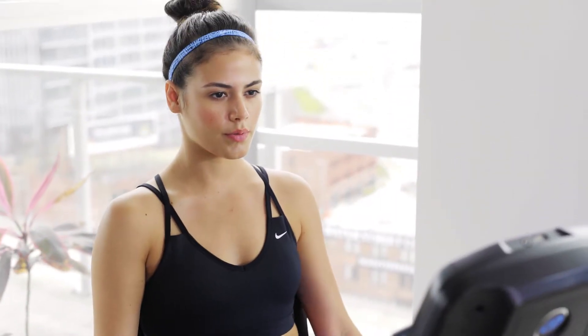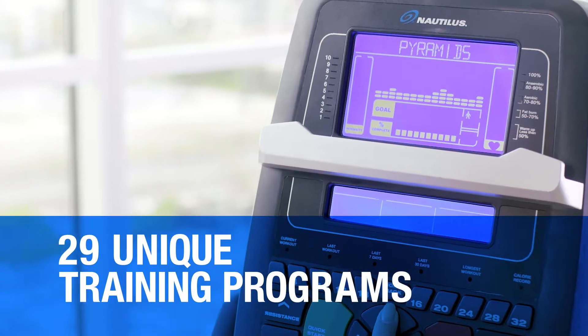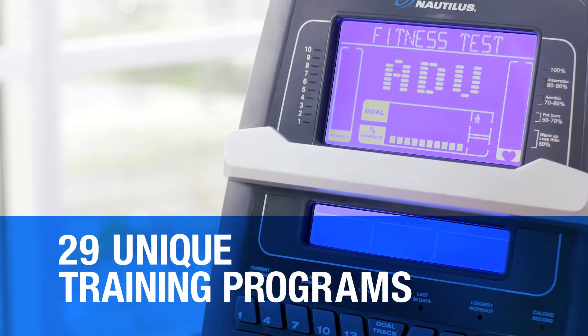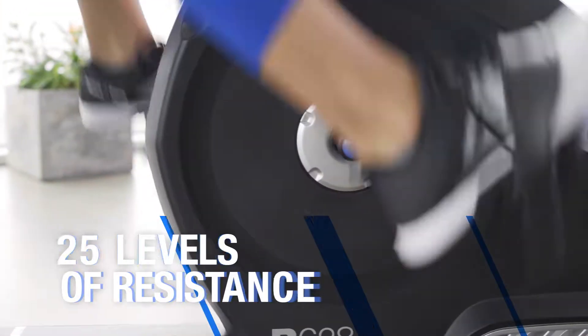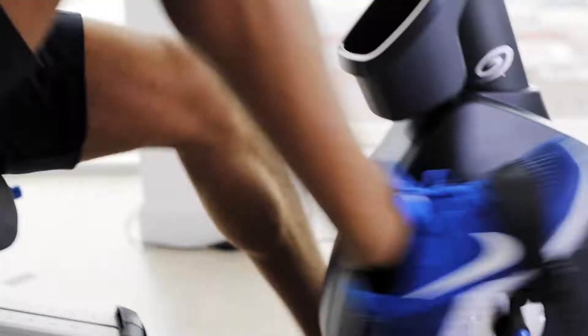The R628 customizes workouts specifically for you with 29 unique training programs that differ to your preferred training method. With 25 levels of resistance, the new electromagnetic system, and watts enhanced console, you can create your own route to success.